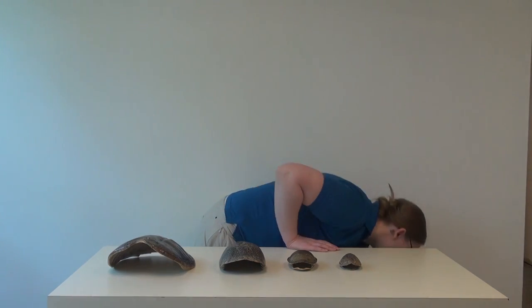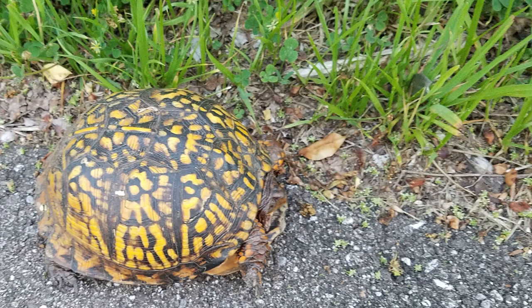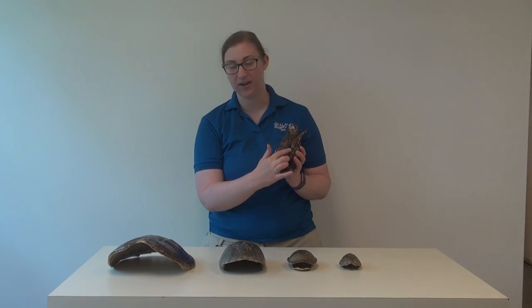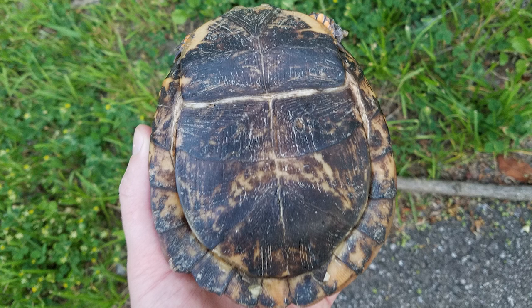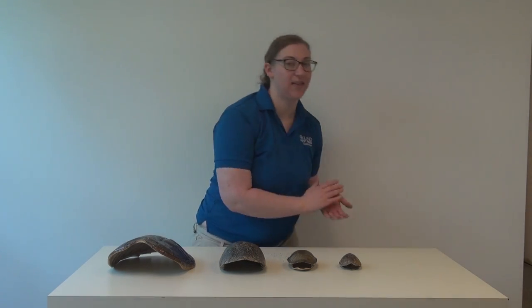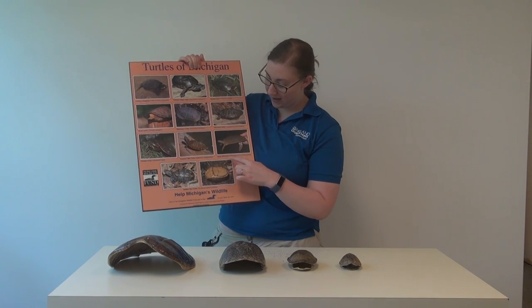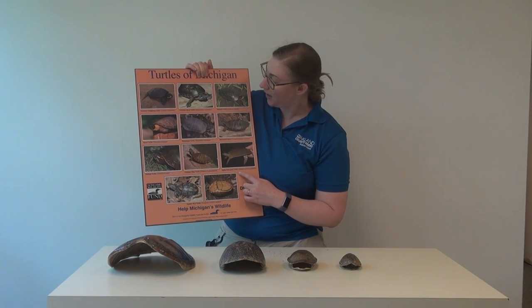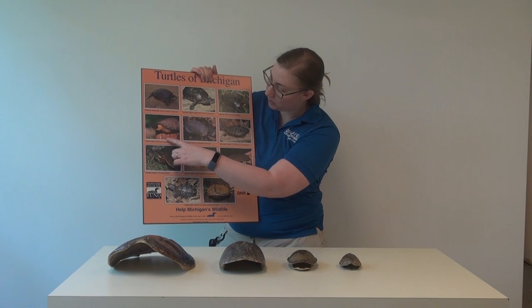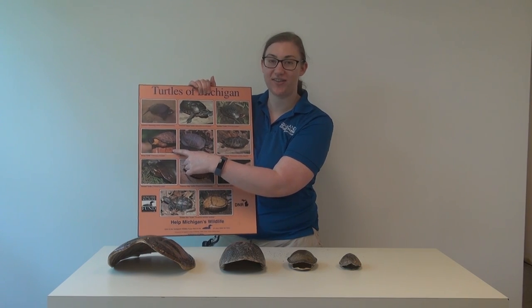I have another example down here — you've met our eastern box turtle before. Box turtles are really cool because they have a hinge right here and they can fold up like a box. Melissa will explain more about that later. Some other common Michigan turtles I don't have examples of are the common map turtle, the spiny softshell turtle, and the spotted turtle. We'll also meet Michigan's wood turtle in just a little bit.